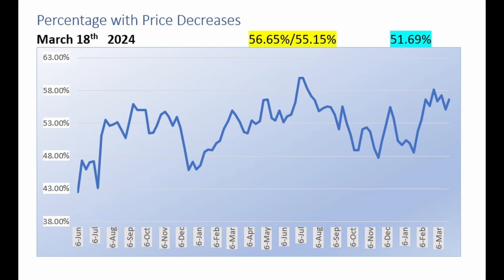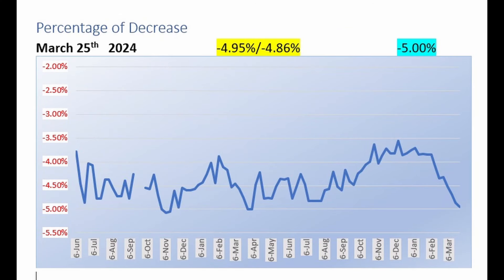Now let's look at all listings again to examine how many have reduced their asking price from the original listing price. Last week, 56.65% of listings had reduced their asking price, compared to 55.15% the previous week — and far worse than the 51.69% that had reduced the same week a year ago. The median price decrease was 4.95%, worse than the 4.86% the week before and nearly as bad as the 5% median decrease from the same week a year ago.